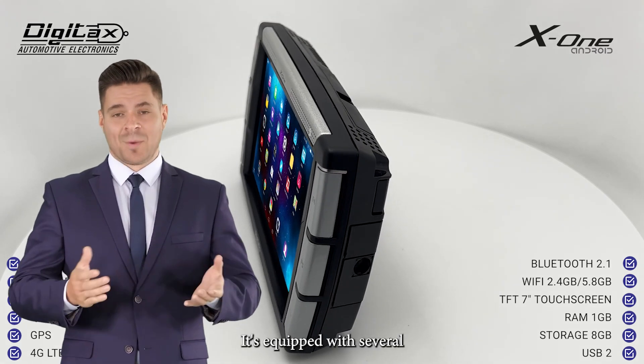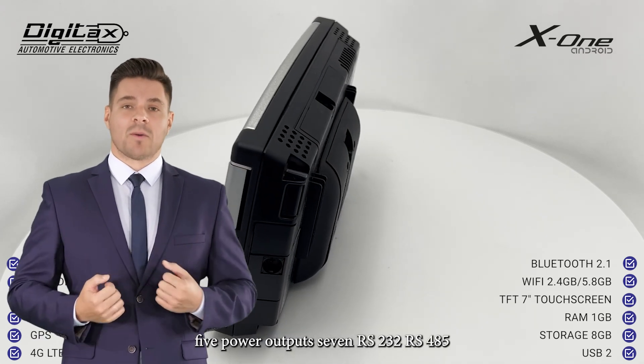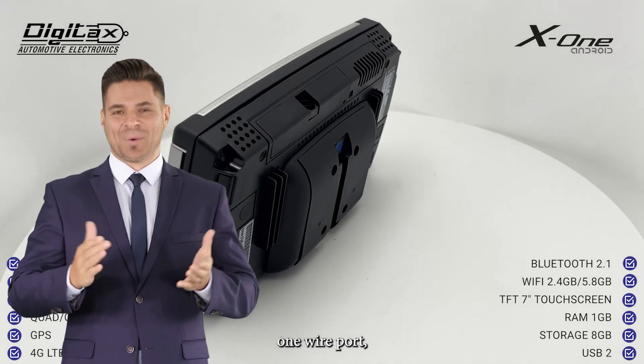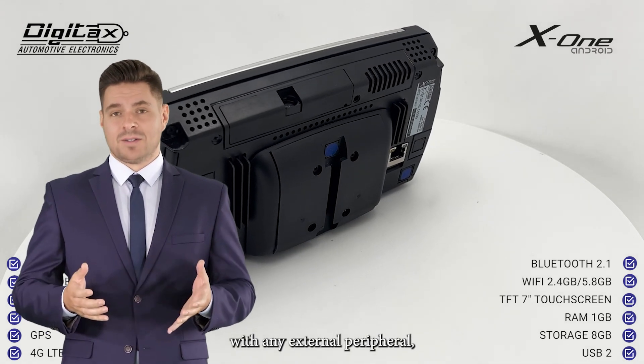It's equipped with several inputs and outputs, including 10 digital and analog inputs, 5 power outputs, 7 RS-232/RS-485 serial ports, Ethernet, USB, one-wire port, odometer input, audio in/out, and more. The device is compatible with any external peripheral.